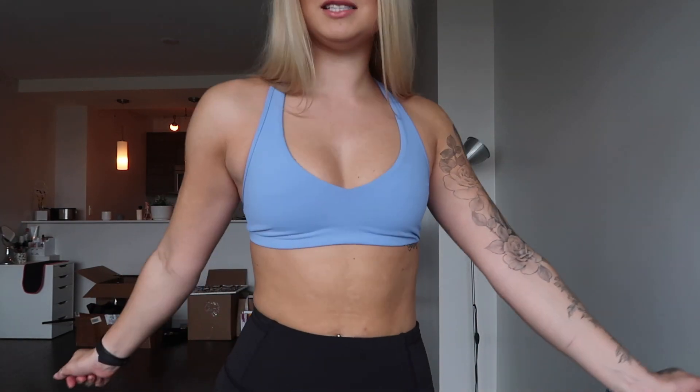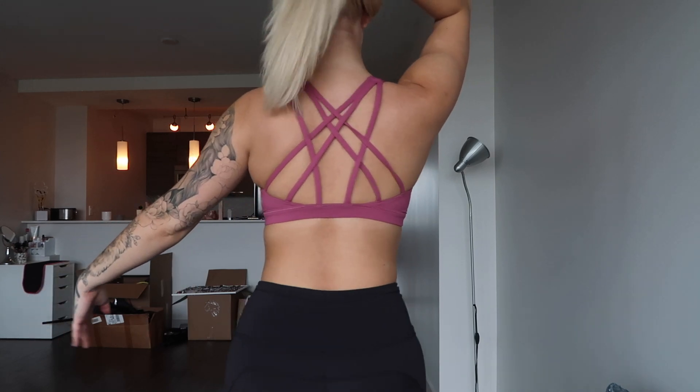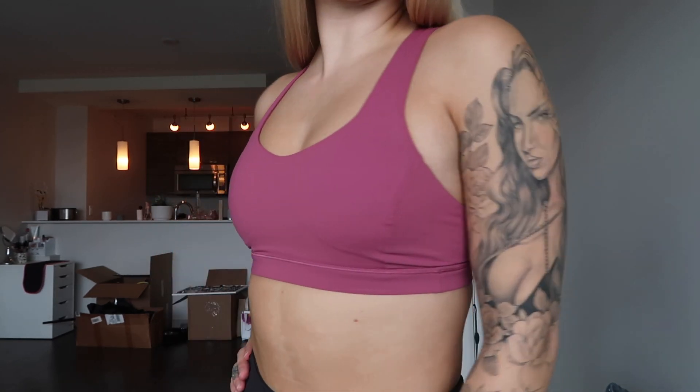I'm just going to keep these pants on to show the other two sports bras. This next one — I love the color. My friend actually got it for me for Christmas. It's so pretty, has a crisscross back, and comes with padding. I don't have anything this color and I'd love to get matching pants because I'm really into matching workout sets right now. I might try to find those — love this one.